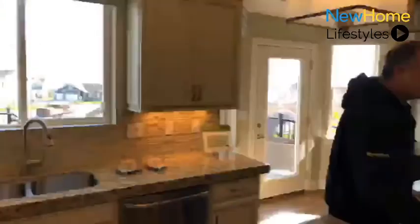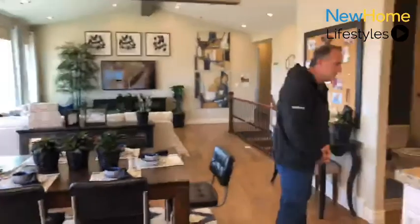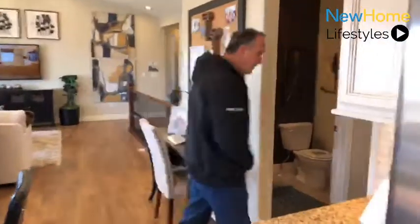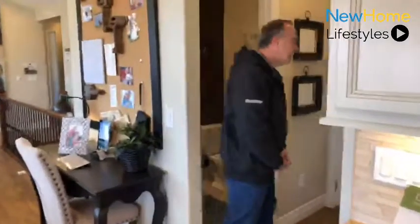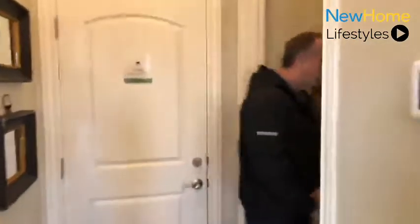As we continue back this way, we'll show you a large laundry room, which is standard in this particular model. It gives you optional shelving and has got plenty of room for your washers and dryers.